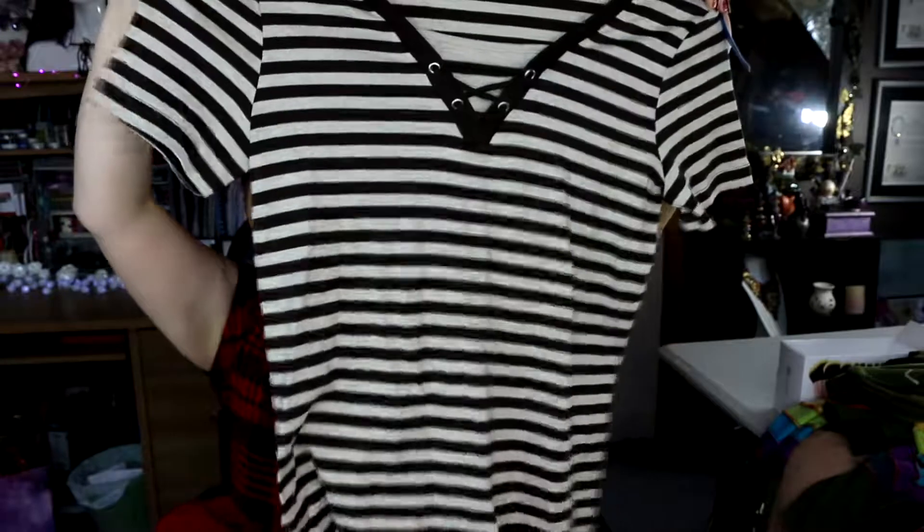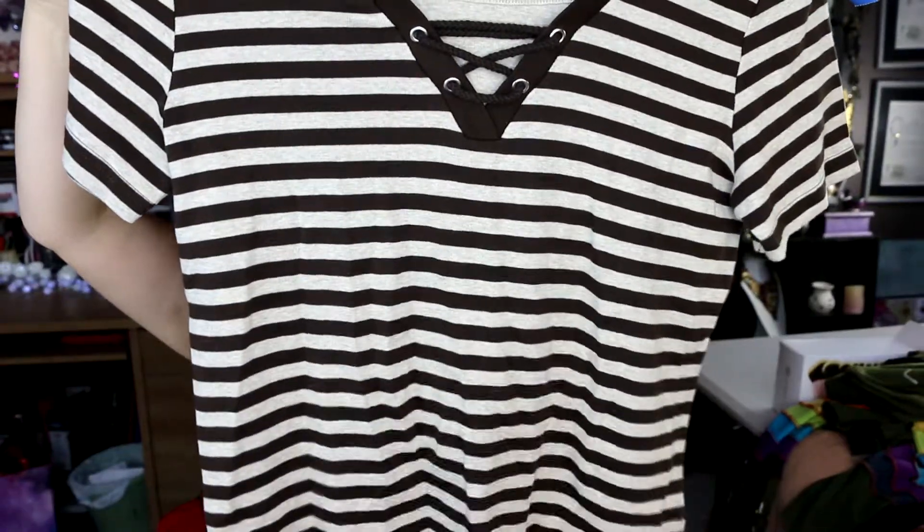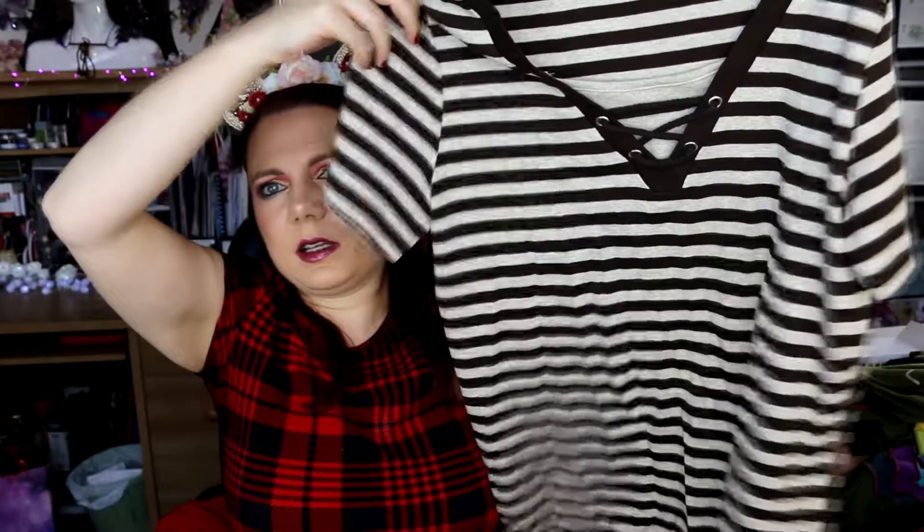This one was five dollars — just a simple brown striped top with a little lace-up detail at the neckline. Just a really good casual top.